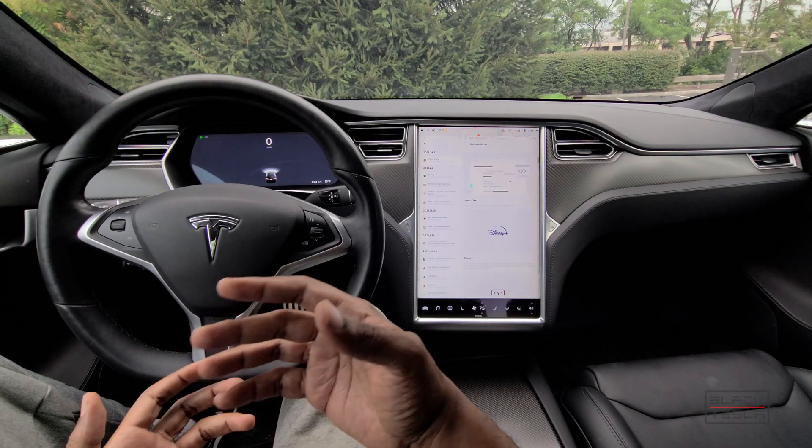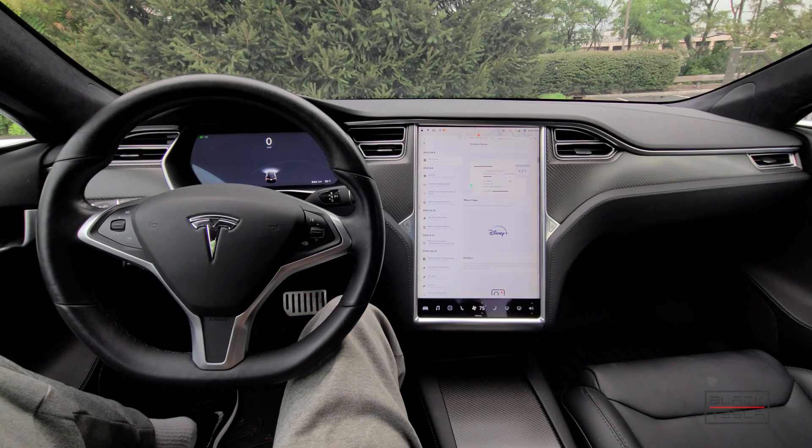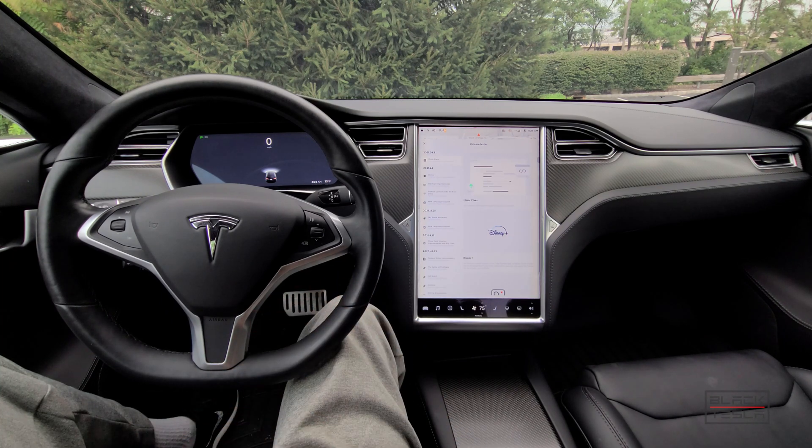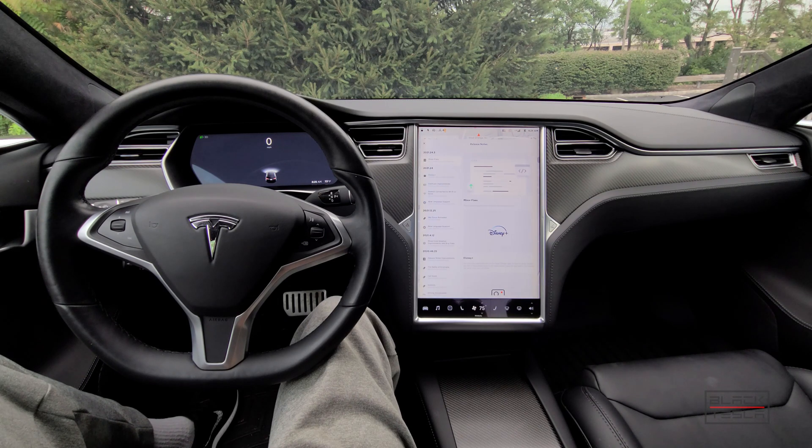Welcome back to the channel. Thanks for tuning in, thanks for subscribing, and thanks for sticking with us. If you're new to Tesla, congratulations on your new Tesla — and if this is one of your first few updates, I'll give you some insight into what the process looks like. The way we typically do these videos is we cover what we got and also what other people have gotten in different countries and different car configurations. Let's dive right into it.